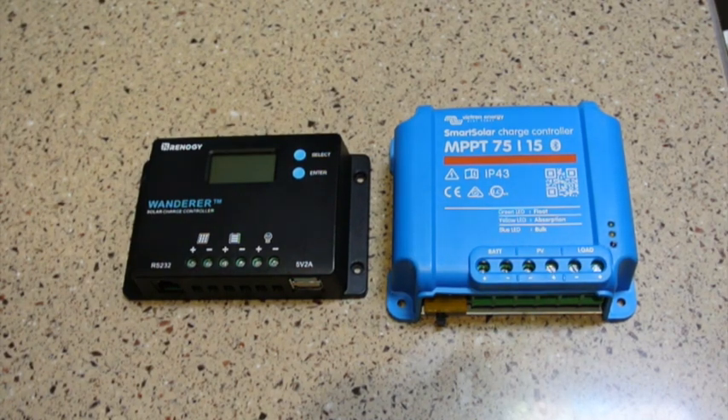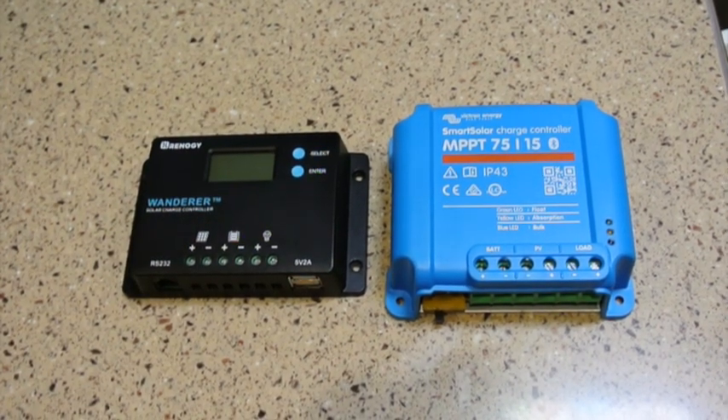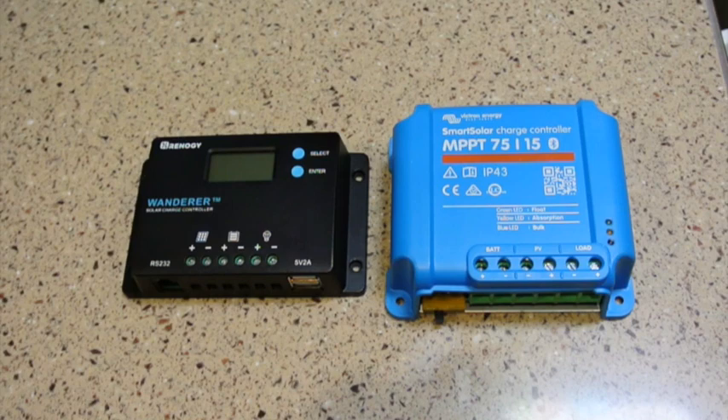With the Renegy charge controller you can only run a 20 volt panel, so it's basically limited to 100 watts. The Victron charge controller, on the other hand, can handle multiple panels in series, which allows a maximum of 75 volts on the solar panel and an output of 15 amps to the battery. This higher voltage capability of the Victron charge controller is one key benefit of an MPPT controller, as it allows you to use higher voltage solar panels than what a PWM charge controller would allow.